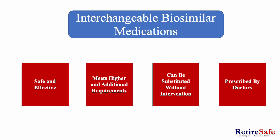Interchangeable biosimilar medications. Interchangeable biosimilar medications are safe and effective. They also meet higher and additional FDA requirements and testing. They are prescribed by a doctor and can be substituted for the original biologic product without the intervention of a healthcare professional.